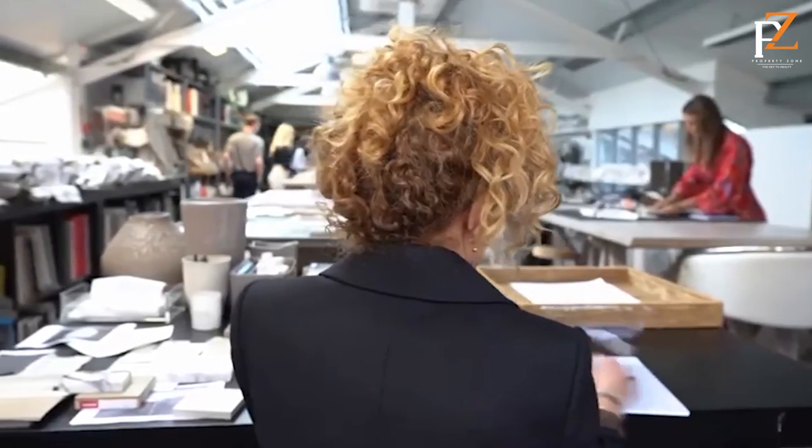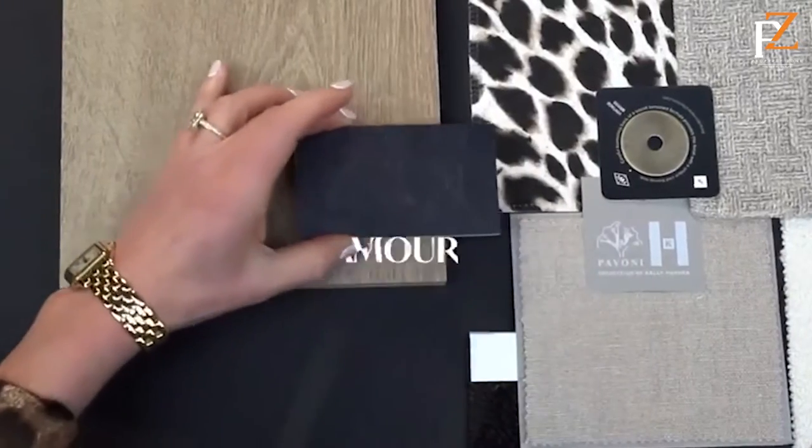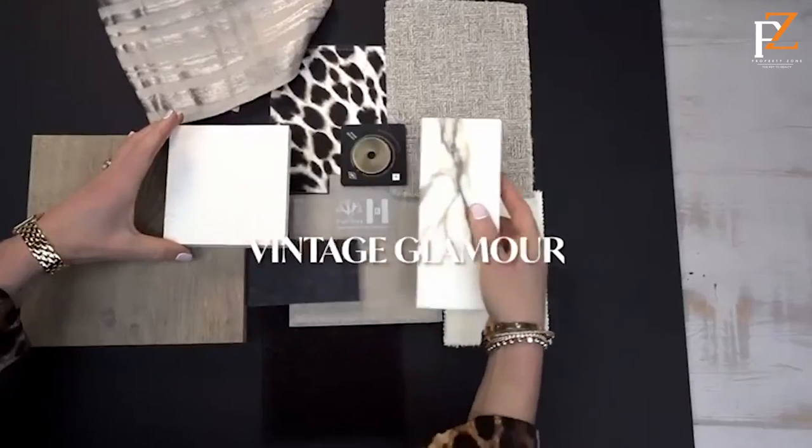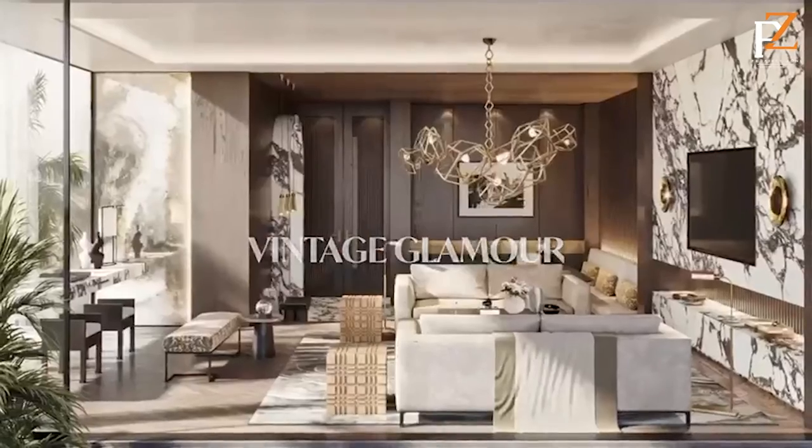We've designed four incredible schemes for this project. Vintage Glamour is all about rich tones, opulent materials, metallics, and integrating all of these materials together.